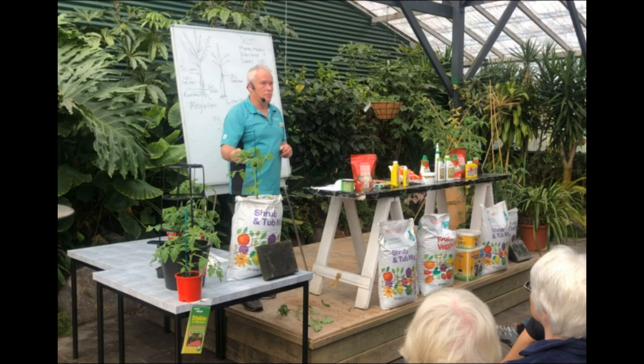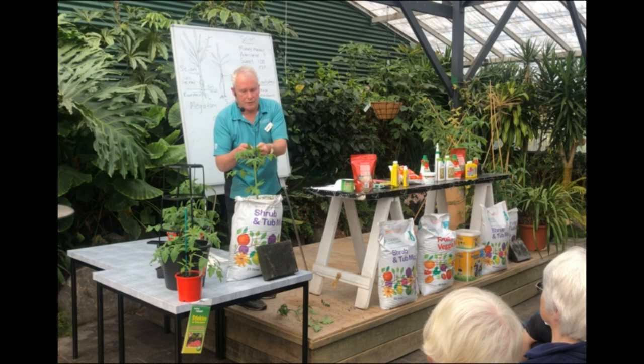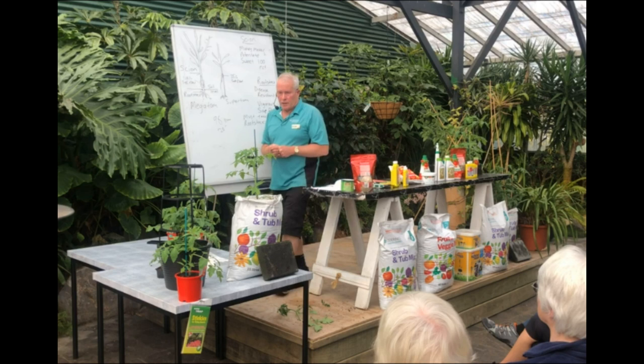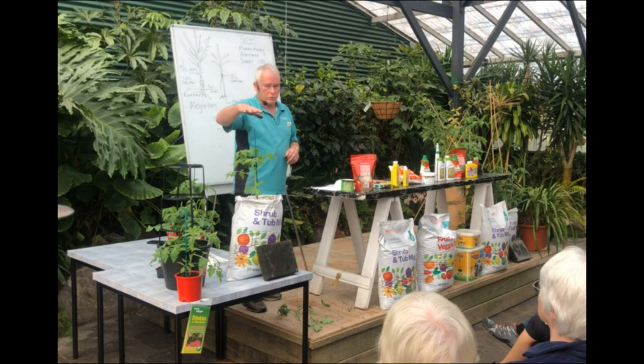Psyllid affects all the solanaceous crops — tomatoes and potatoes. It's a little wee insect you can see underneath the leaf, and you know you've got it because it looks like icing sugar. One in every hundred thousand or so contains a bacterium which will kill your potatoes or your tomatoes, so you've got to watch out for that. If you want to go completely the other way, there is a micro screen you can put around your tomatoes — but it will stop bees getting to them, so I'm not sure how you'd go with pollination.